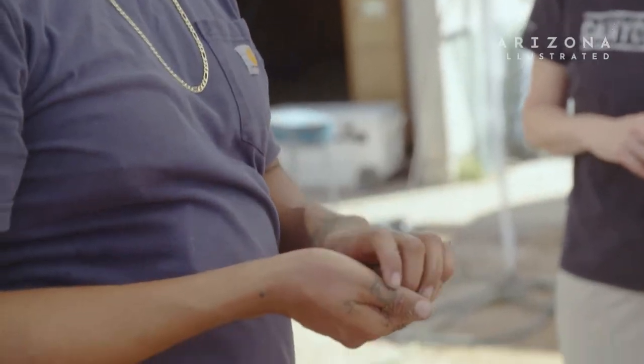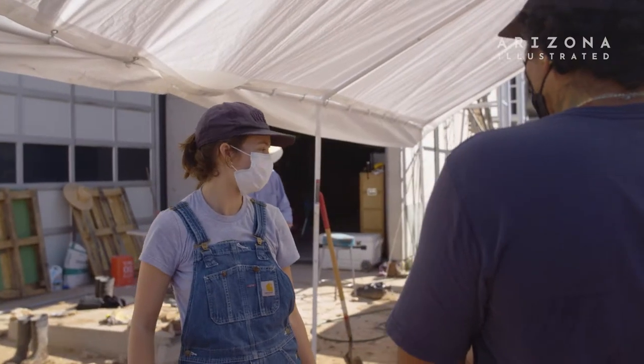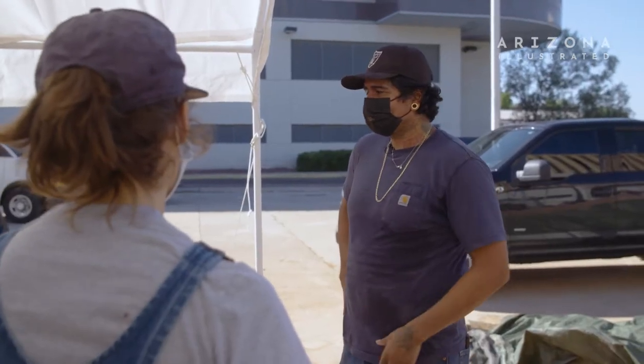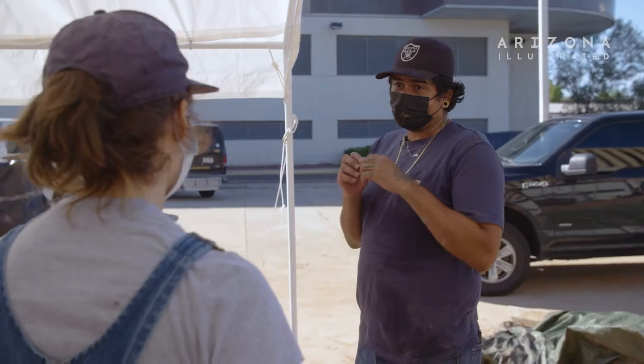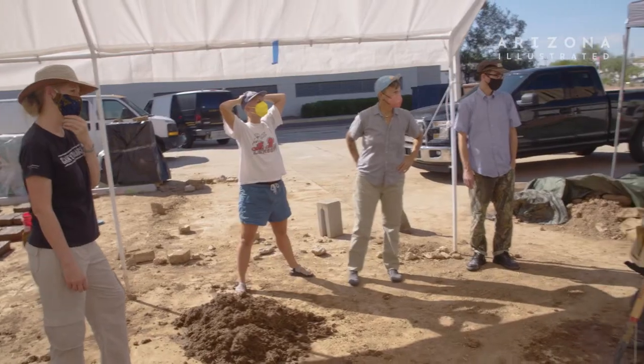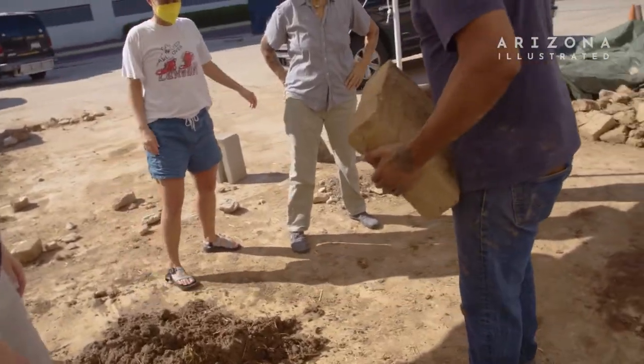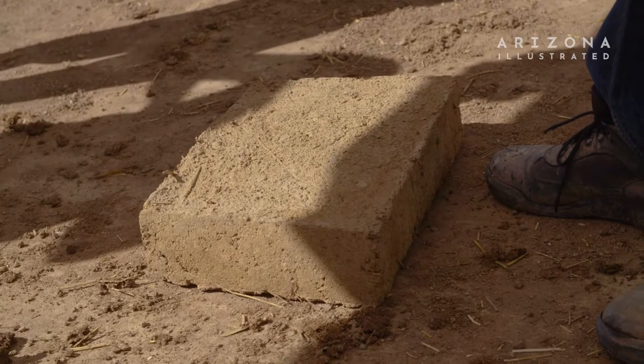My name is Rafa Esparza and I'm a visual artist based in Los Angeles. I've been working predominantly with Adobe and collaborating with a group of students from U of A to build these trapezoid-shaped bricks that'll be used to build an Adobe rotunda that'll be used as a solar observation room here at Mocha Tucson.